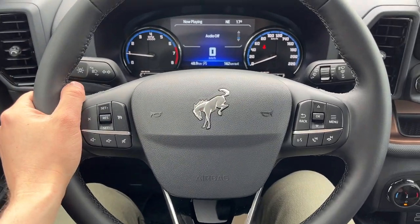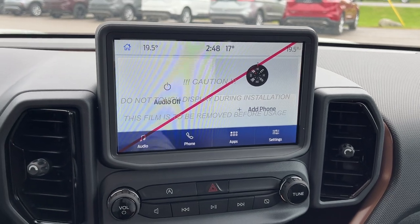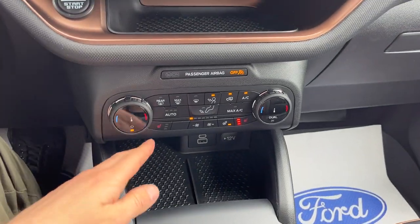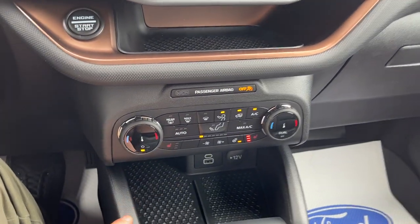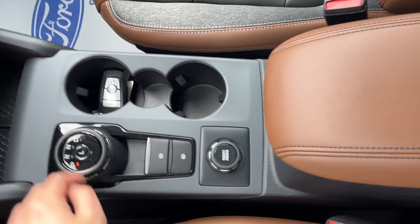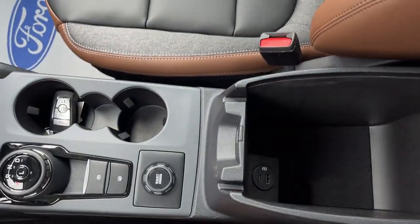The steering wheel is really comfortable and it is heated. You have your cruise control and lane keeping system, and your 8-inch center display, which is Apple CarPlay and Android Auto compatible. There's your reverse camera and parking sensors view. You do have dual-zone climate with heated seat and heated steering wheel controls, a couple of USB ports, a 12-volt outlet, and a dial-style shifter with remote start on the key fob.